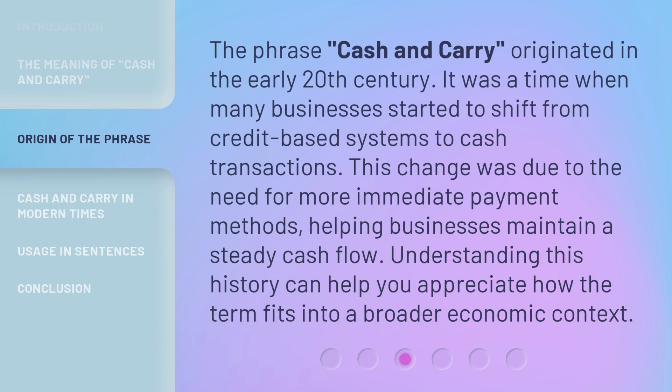The phrase cash and carry originated in the early 20th century. It was a time when many businesses started to shift from credit-based systems to cash transactions. This change was due to the need for more immediate payment methods, helping businesses maintain a steady cash flow. Understanding this history can help you appreciate how the term fits into a broader economic context.